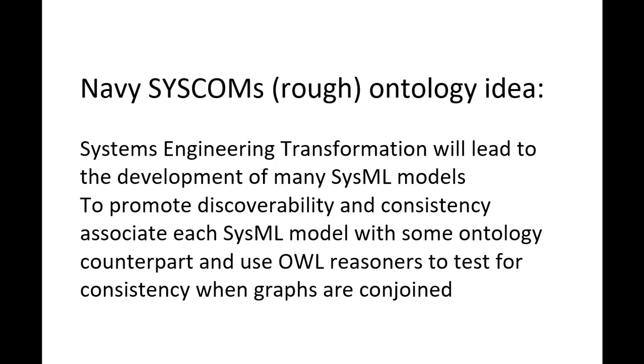So the rough idea underlying the Navy SysCOM effort is to promote discoverability of the content of models and consistency of the models themselves by using ontology counterparts of the models and using ontology reasoners, which are already an established technology. The idea is that if you have two SysML models you may know that each one of them is consistent, but are they together consistent if you fit them together? Ontology bears the promise of being able to help you settle consistency questions like that on the fly, in milliseconds.